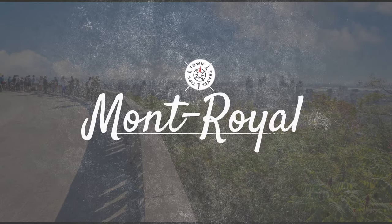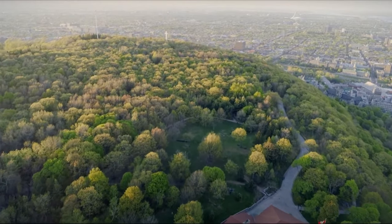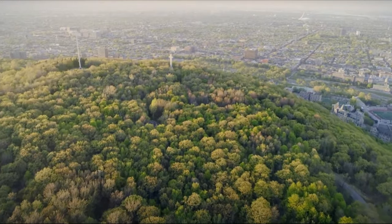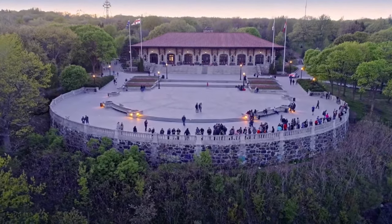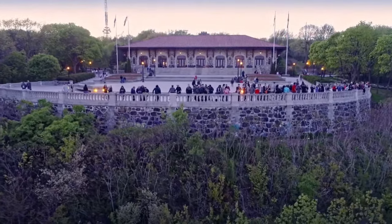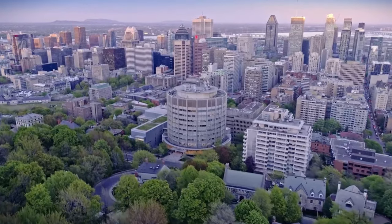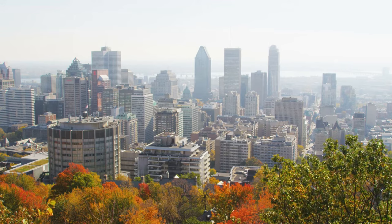Mont-Royal is Montreal's cherished landmark, rising majestically in the city's heart. For those who love the outdoors, a hike or bike ride up the winding paths offers a respite from the city's bustle and a journey through various ecosystems. If you're up for a challenge, take the stairs that lead directly to the summit. At the top, the Chalet du Mont-Royal provides a warm stopover, with stunning panoramic views from the lookout — from the towering skyscrapers of downtown Montreal to the sprawling St. Lawrence River.